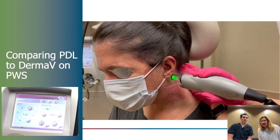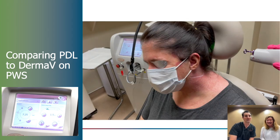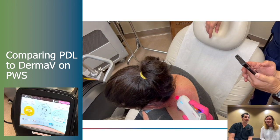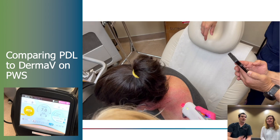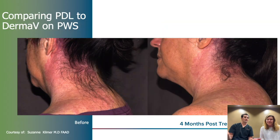This is the pulse dye laser here and you're going to get your typical response. So what we're going to see next is we'll go to the DERMA-V side. We were using the tracking here because it's such a large area, so that just allowed us to get really nice coverage. We definitely know the PDL works, we know the V-beam works and it worked great.